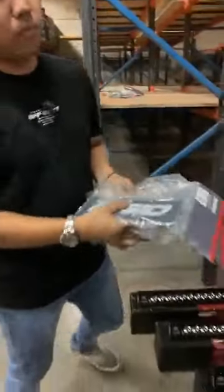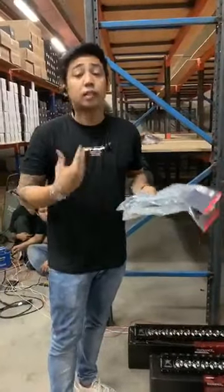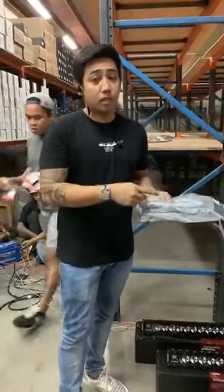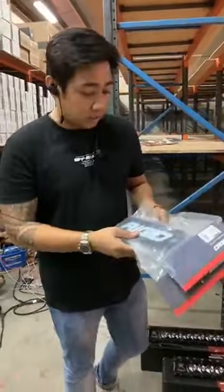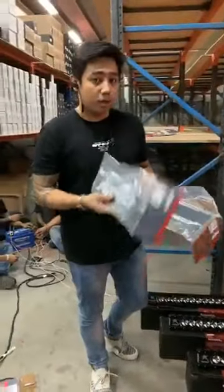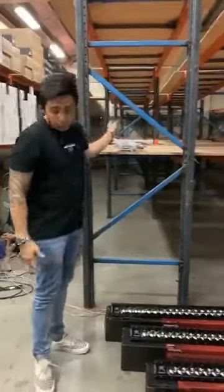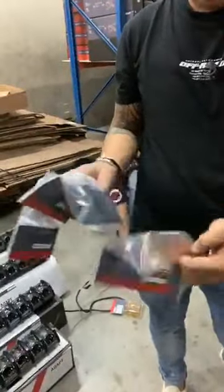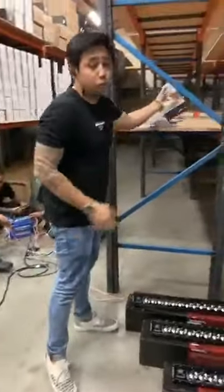Mga covers natin available na. Kasi minsan natatakot tayo — kailangan natin yung use ng lights pero natatakot tayo sa mga huli-huli. Minsan nagkakamali tayo na ma-press yung switch nang walang intensyon, nakaka-istorbo tayo sa kapwa motorista natin. Rigid has their own covers for LED bars and cube lights. So, iwas tayo sa huli ng mga HPG. Mga regular cube and meron din tayo sa side shooter — we have amber and black. So, there's no reason na hulihin tayo since tumutupad naman tayo sa batas natin.